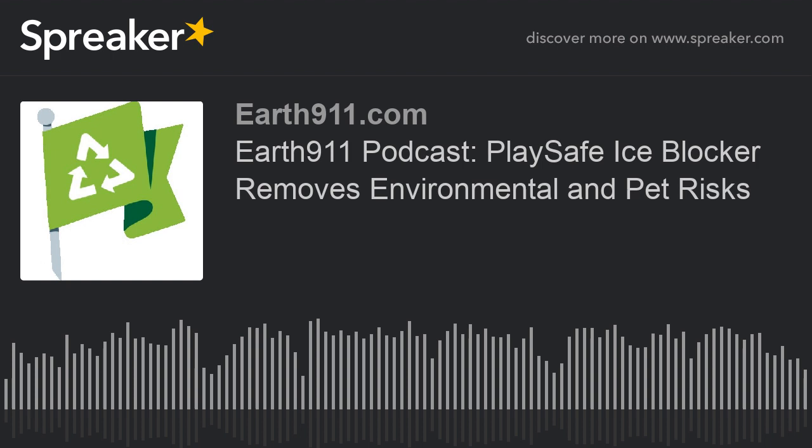Hello, and welcome to another episode of Earth 911, Sustainability in Your Ear. We have an innovator interview today with Mitch Vestal, who is the founder and CEO of PlaySafe, an ice melt and yard care company that has specialized in making products that are safe for our children and pets, as well as the environment. Mitch reached out talking about de-icing, which leads to what is called chloride poisoning in waterways. Mitch, welcome to the show. How are you today?